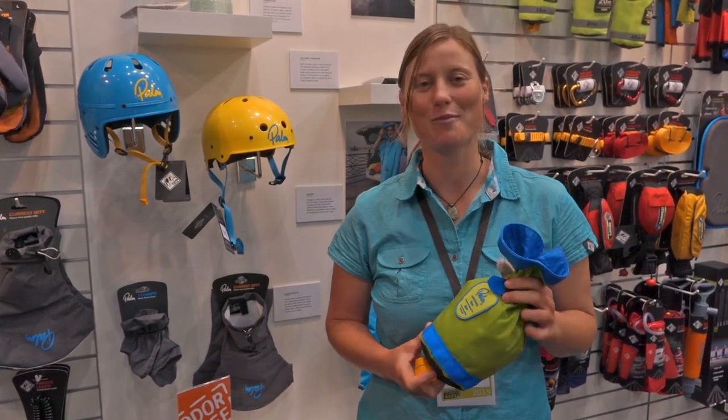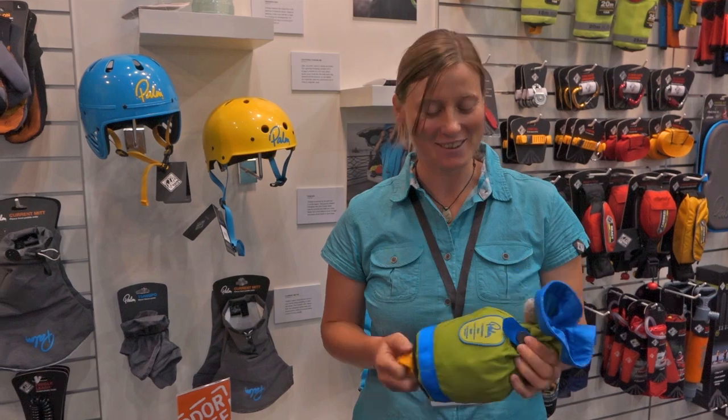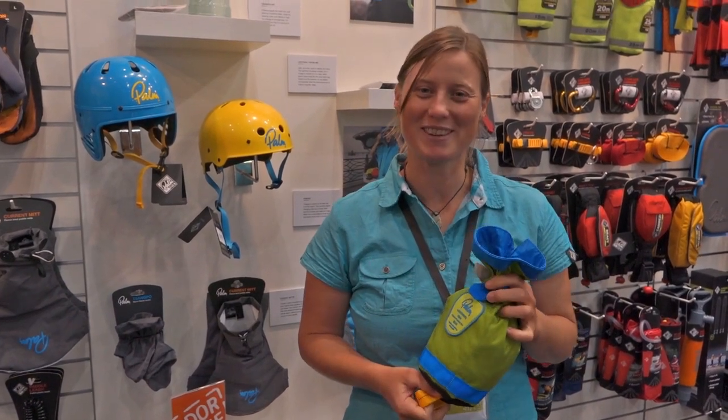My name is Anna Hübner, and my favorite product is the Palm Lightning Throwback. It's so good that I even want to swim so that I'm able to catch it.